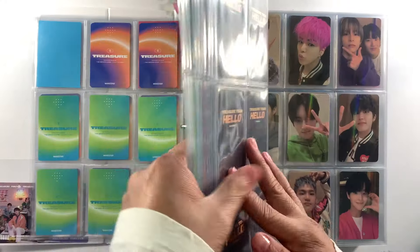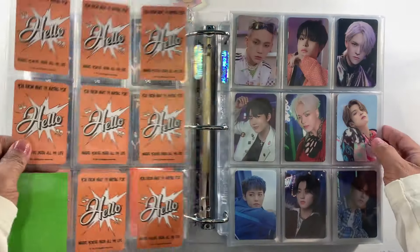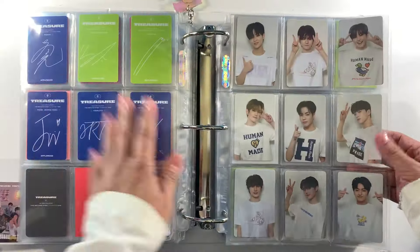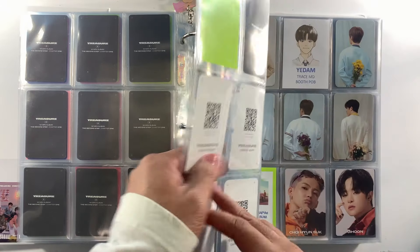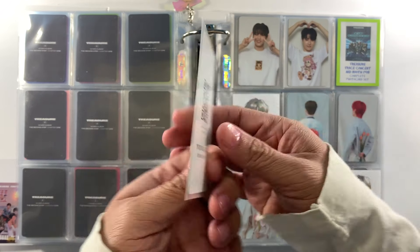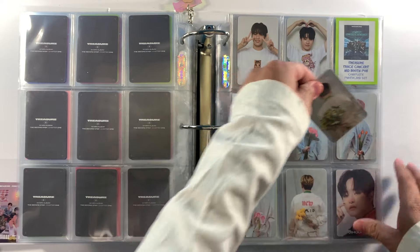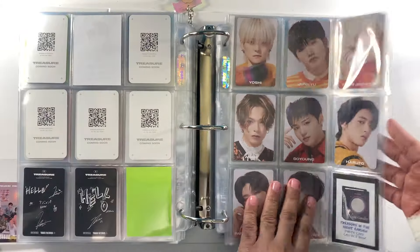Most of the photo cards here are already complete. We usually collect OT10 or OT12 for Treasure. Our first missing photo cards are from the Treasure Trace Concert MD boot pre-order benefit — we're still missing Yunsook, Jaeuk, and Yedam. We already have Jaeuk here, so slowly we're completing this collection. This is by far the most expensive photo card set that we have.